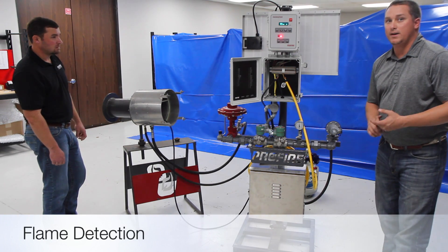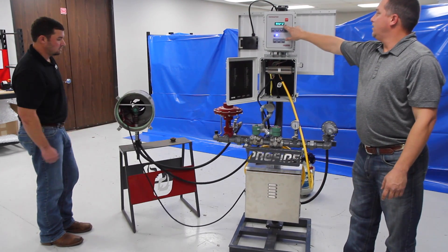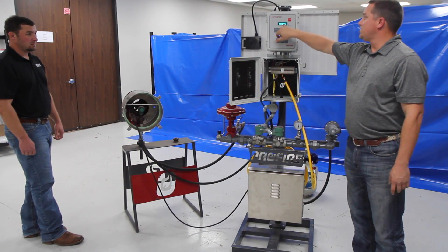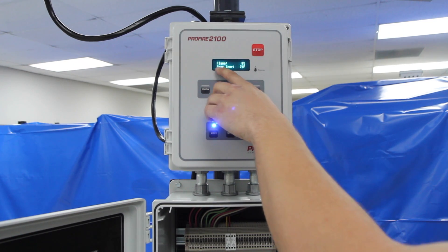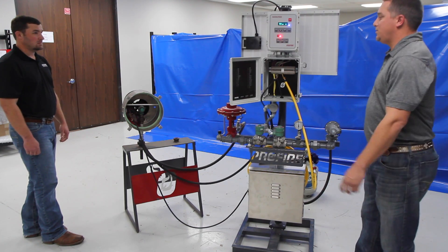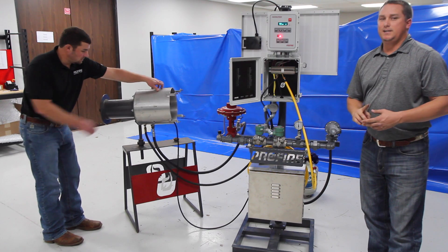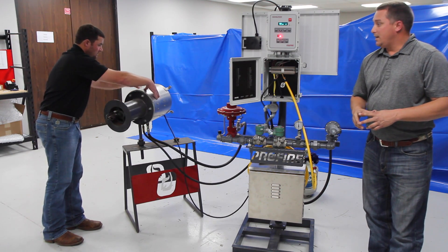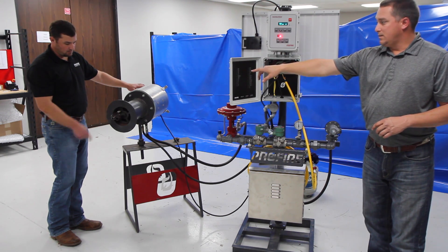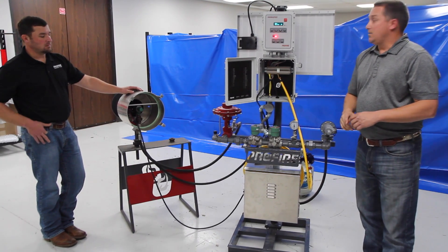Our flame detection uses the same rod as the ignition source. Once you've received the pilot, the solenoid opens, the ignition source goes, and you will actually see a percentage on this board — 100%. Then it will go into a sequence to actuate the valve. We do not do flame scan; we do not do fire eye. What we do is ionization through rectification. The signal comes through the camthor rod — energy from the flame present on that rod sends a signal back to the BMS, which is then converted into a percentage. That's how we do flame detection.